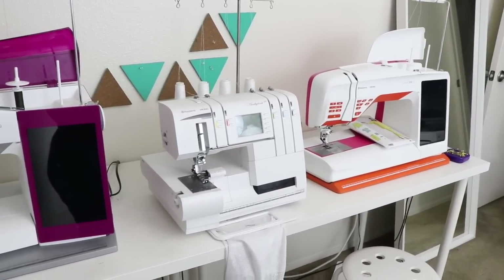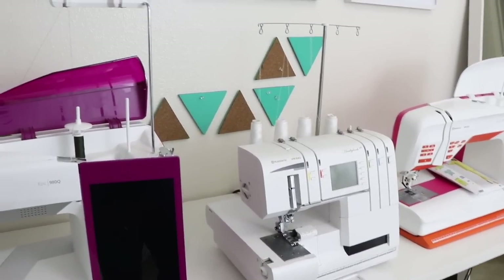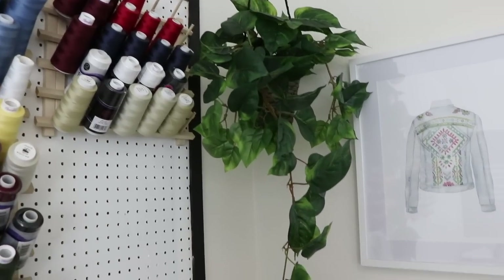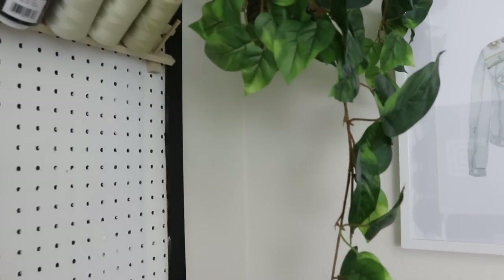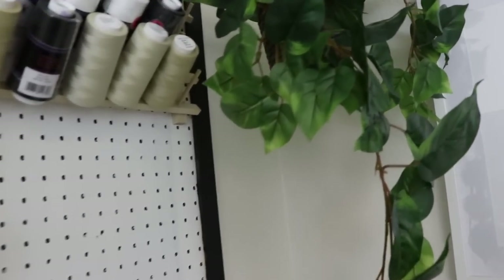When I'm embroidering, I do get a little shaking, and all I do is just turn down the speed of my machine and then I'm good to go. Up here I have a little plant. I tried to go with a live one and it died, so I just got one from Hobby Lobby and put it up there. The little plant holder is from Ikea.